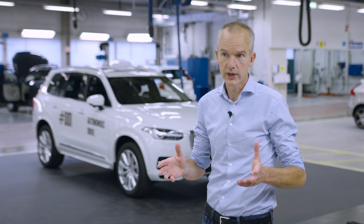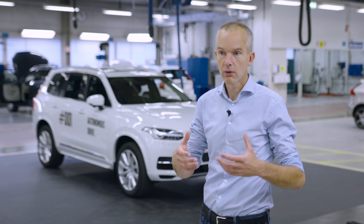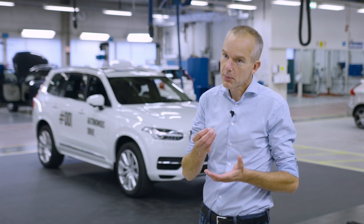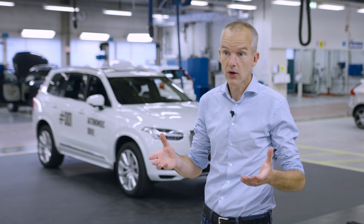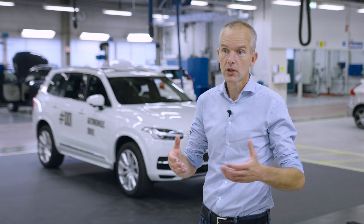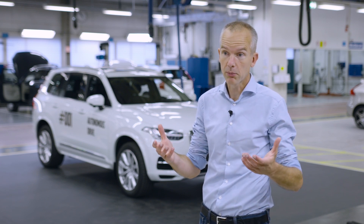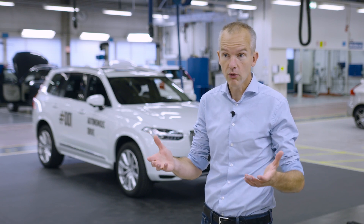We have to study with normal everyday drivers because we as engineers test the technology and find out if it's working according to specifications, but it's not really about technology. It's about how ordinary people use a self-driving car in daily life — how people drive their kids to school, to their work — and we want to learn how they will use the time that we free up. When they don't have to drive they can spend the time on something else. Exactly what, we don't know, but we will find out.